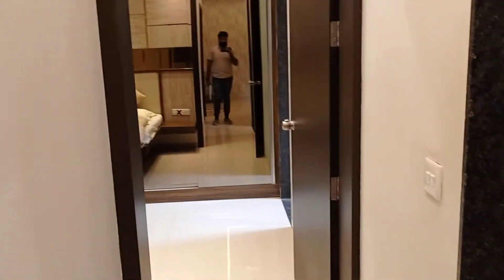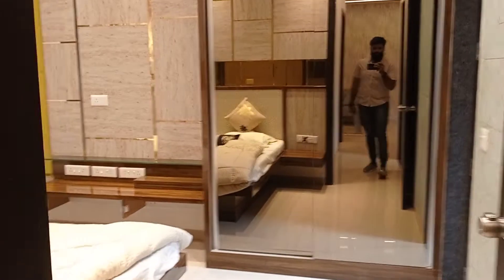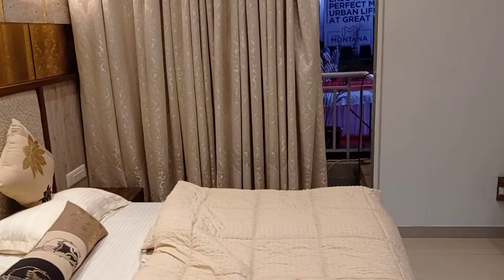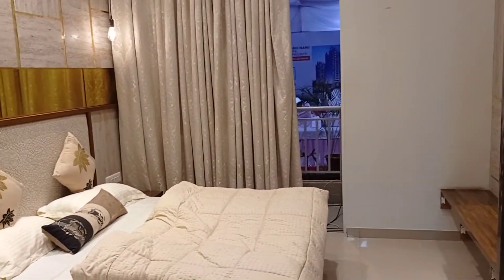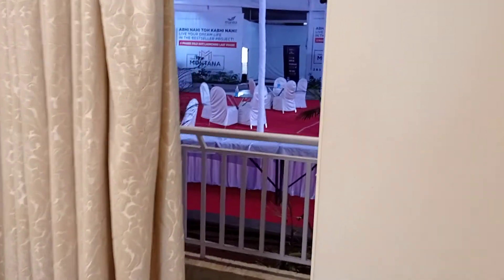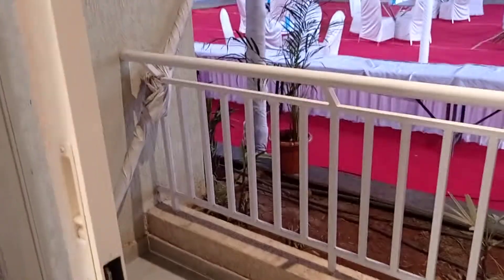Now let's go and explore the master bedroom. The size of the master bedroom is 12 by 10. Again, this is a king-size bed and you can see there's so much space still left. Attached with the master bedroom is a balcony, and the size of the balcony is 3.5 by 7 — which is pretty good.